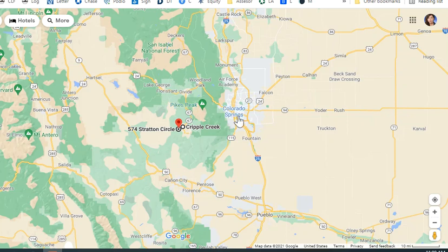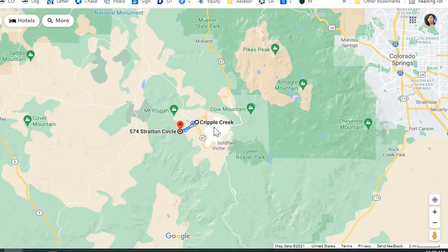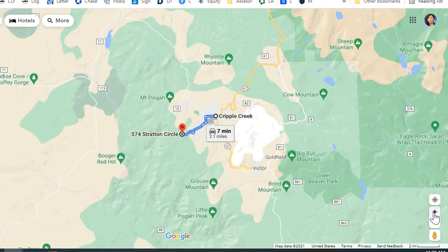It is pretty close to Colorado Springs — only about 46 miles away. The closer town is called Cripple Creek, and it's only 2.1 miles to Cripple Creek. You can actually go hiking or mountain biking from this lot to downtown Cripple Creek.